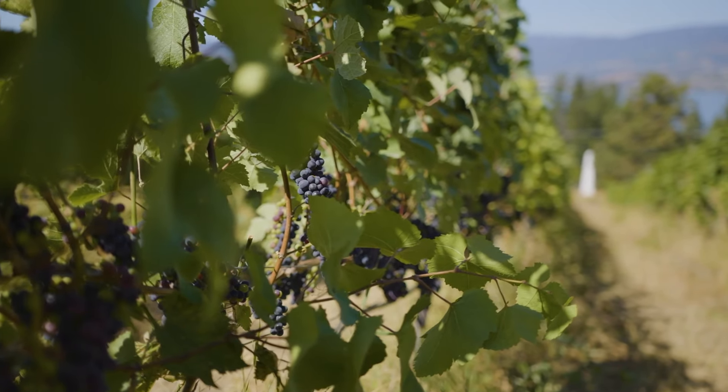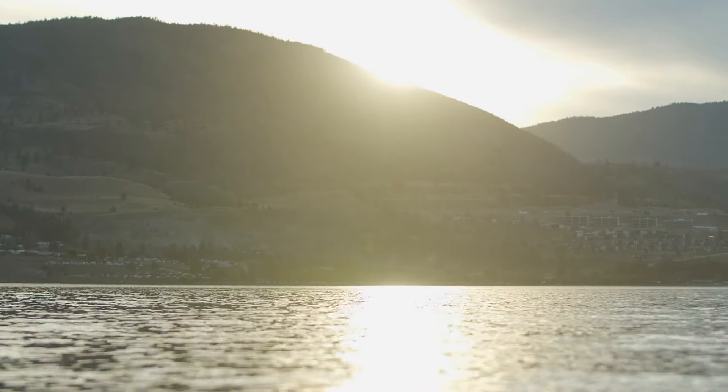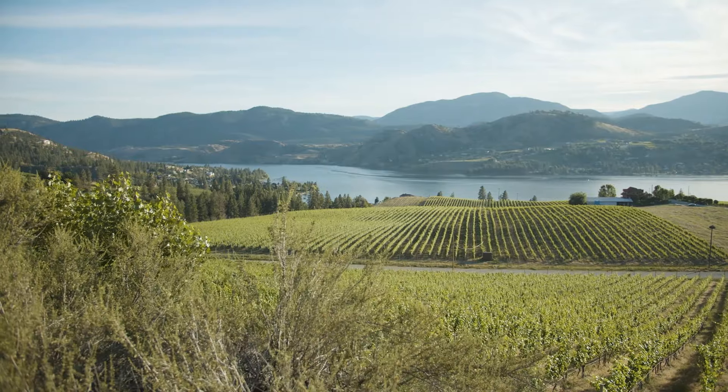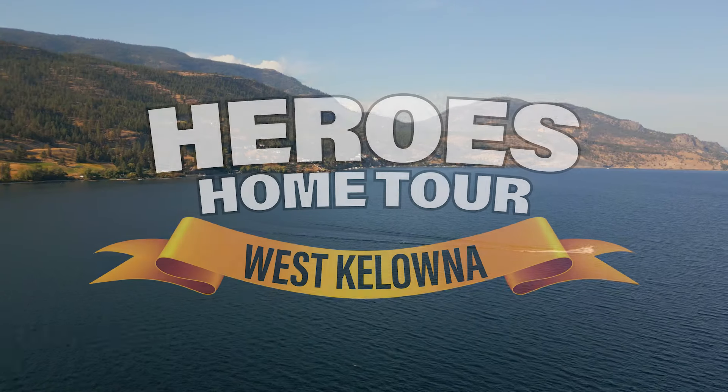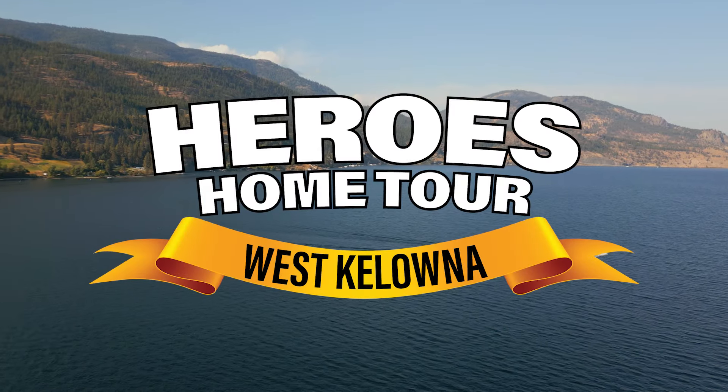One of my favorite areas in BC is West Kelowna in the spectacular Okanagan Valley. Living there in a beachfront villa would be incredible. The waterfront at Westridge Bay, with its amazing lake views, is just one of the prize options in Hometown Heroes Lottery.